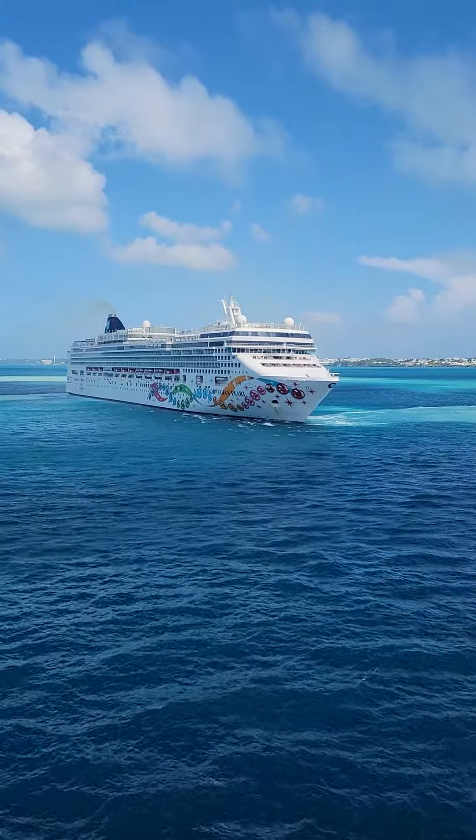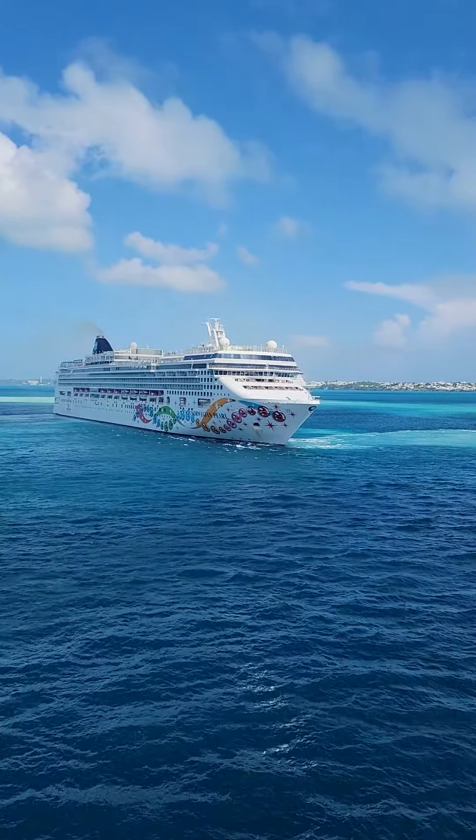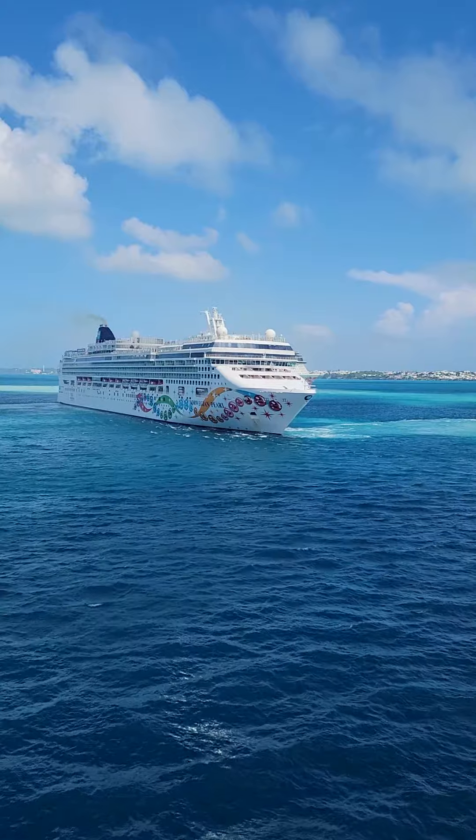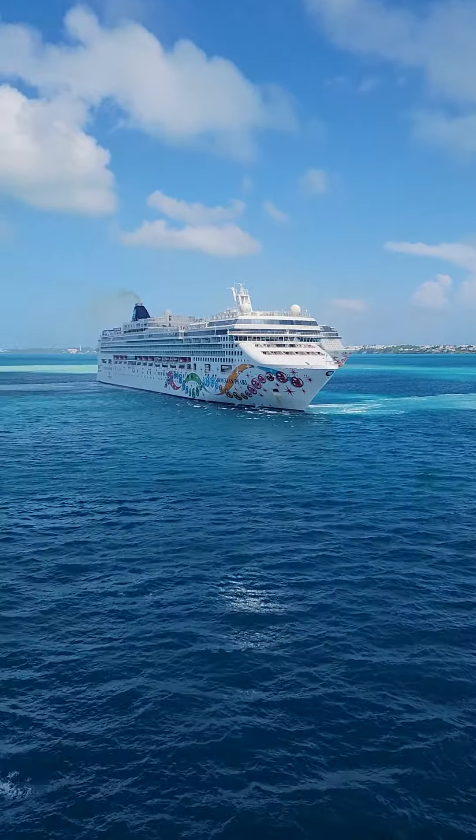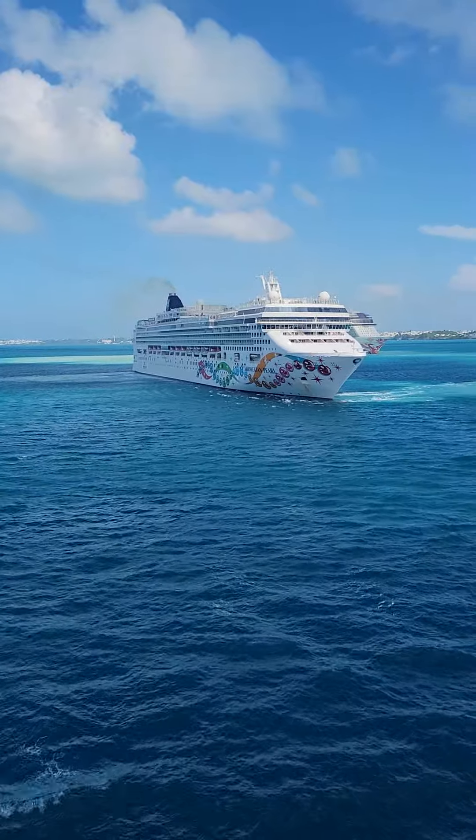So for today's challenge, I want you to draw or color a picture of a cruise ship. Your job is to find a cruise ship picture and color it, or to draw your own cruise ship.